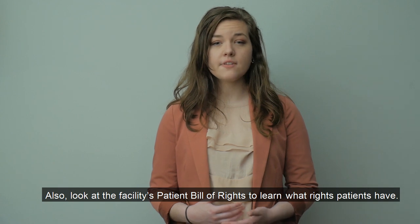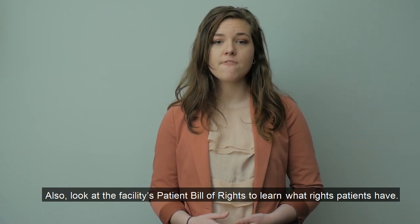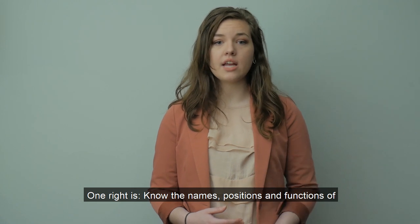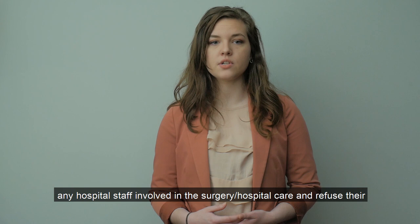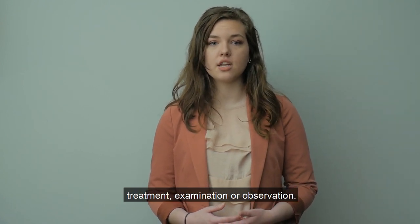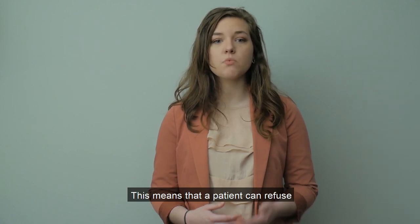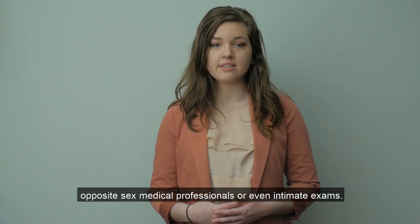Also, look at the facility's patient bill of rights to learn what rights patients have. One right is to know the names, positions, and functions of any hospital staff involved in the surgery and hospital care, and to refuse their treatment, examination, or observation. This means that a patient can refuse opposite-sex medical professionals or even intimate exams.